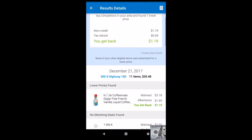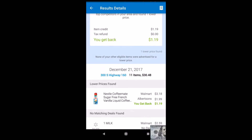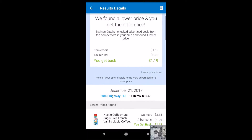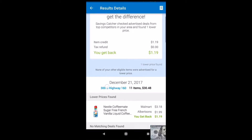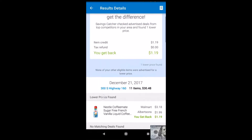What Walmart does is shop around for the same item at local grocery stores in the area, and they will give you back the difference. They'll price match anything as long as it's an item available in different stores nearby.